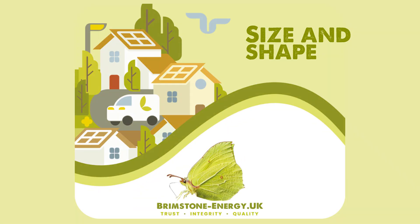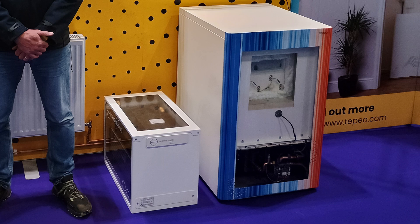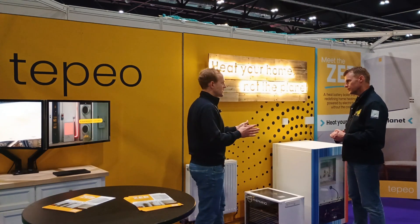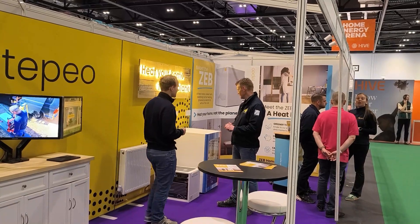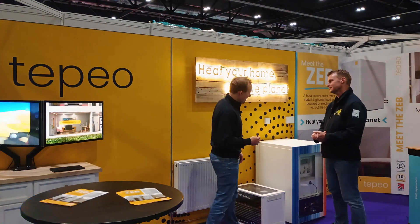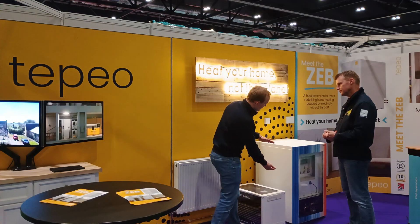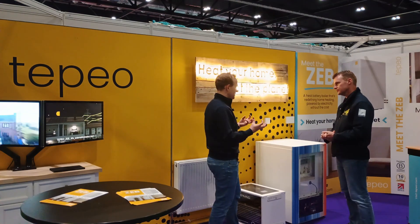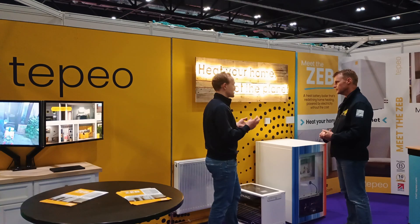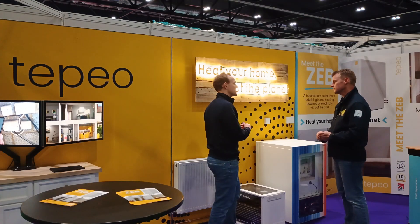The ZEB is about the same width as a washing machine — 600mm wide — and slightly taller. It fits under a cupboard, in a utility room, or a kitchen. Inside, the top two-thirds is the storage medium — a complex ceramic matrix — and the great thing is it doesn't degrade over time. Unlike a chemical battery, it's not going to lose storage capacity, so 20 years from now it will still have the same 40 kilowatt-hours of storage.